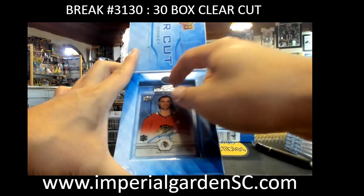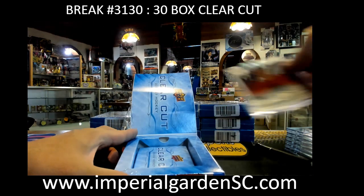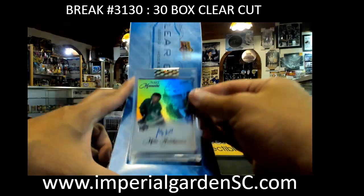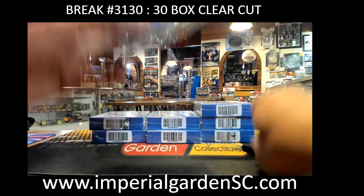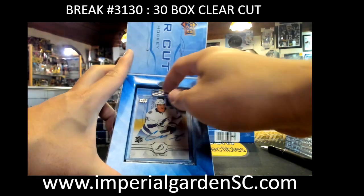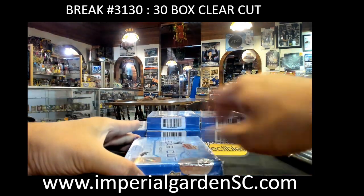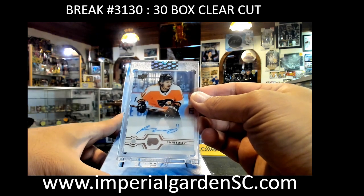Clear-cut auto Alex Regula for the Blackhawks going out to my room — Curtis. And NHL Memors — Miro Heiskanen for Dallas going to Anel Hicks. And clear-cut auto Cal Foote for the Lightning going to JP. And another Travis Konecny clear-cut auto for the Flyers going to Justin.